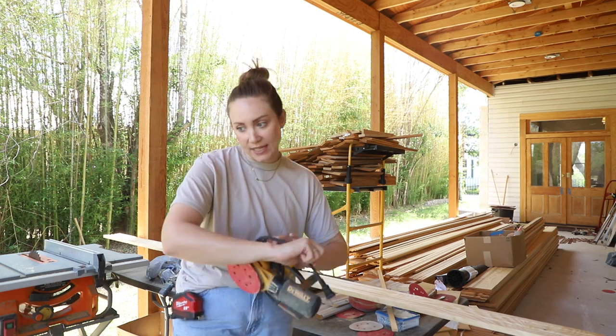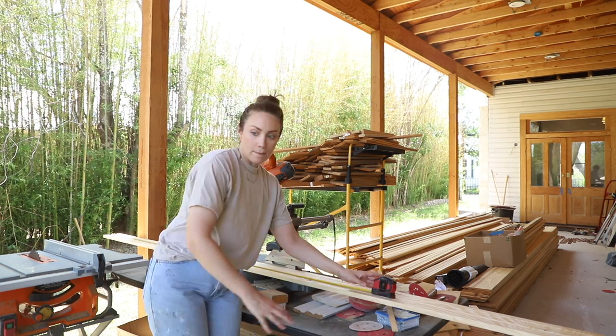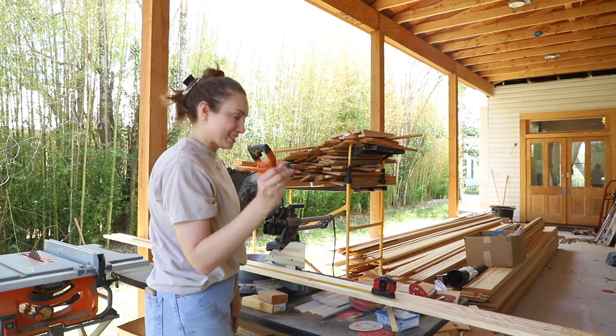It already has crown molding in the space. I measured the first piece I need — 91 and a half inches. Measure, mark, and cut, and put everything up.